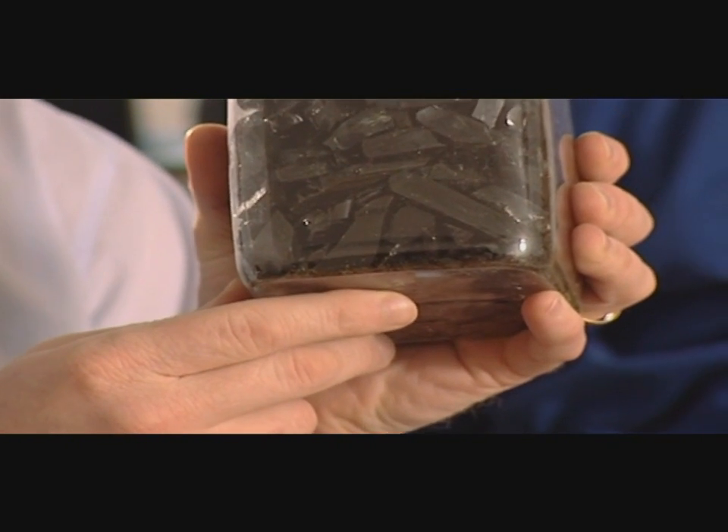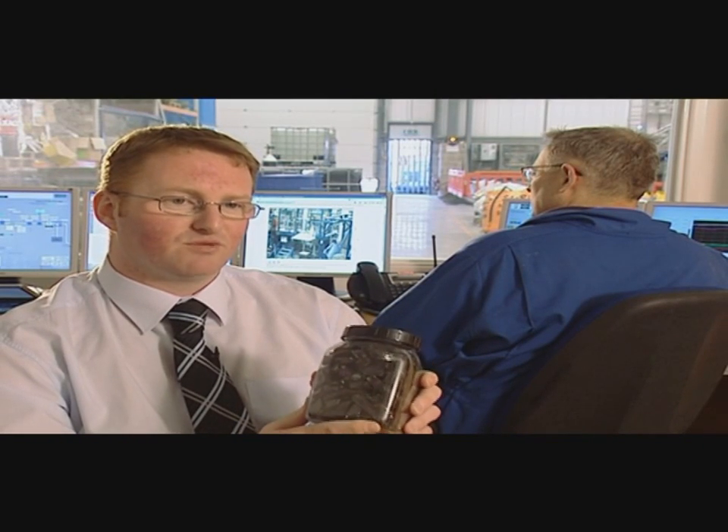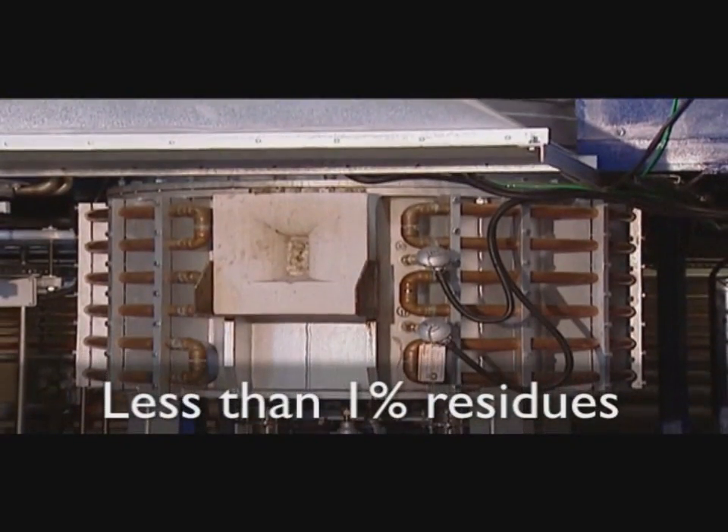The glass has no adverse effects on the environment or human health, and because of that, it can re-enter the community as a product. I think the most fundamental advantage that gas plasma offers is the fact that there's virtually nothing left to dispose of. There are less than 1% in terms of residues coming from the process.